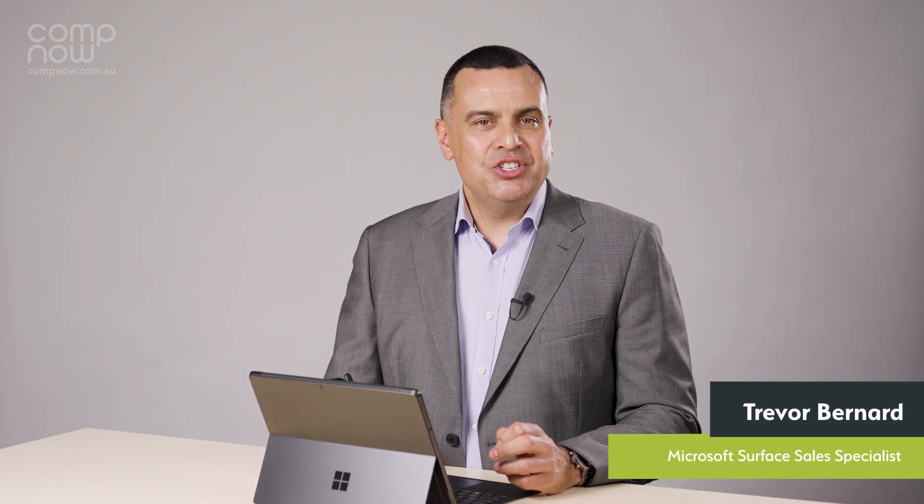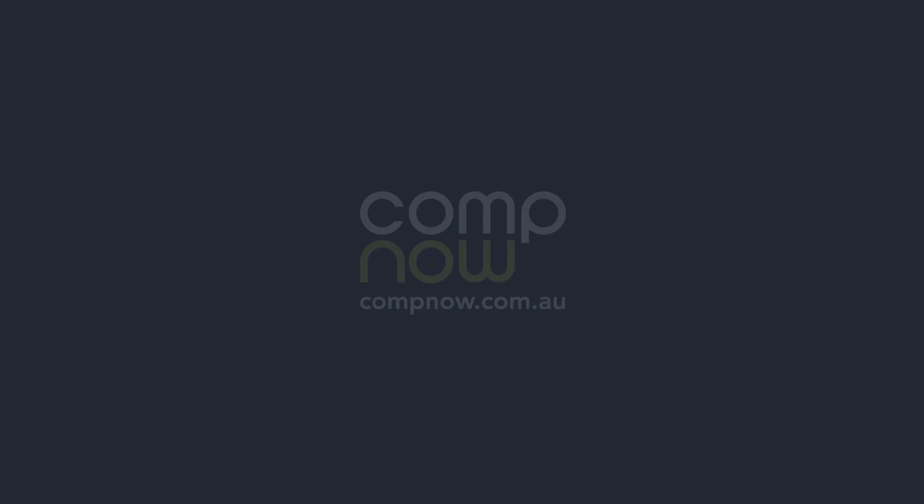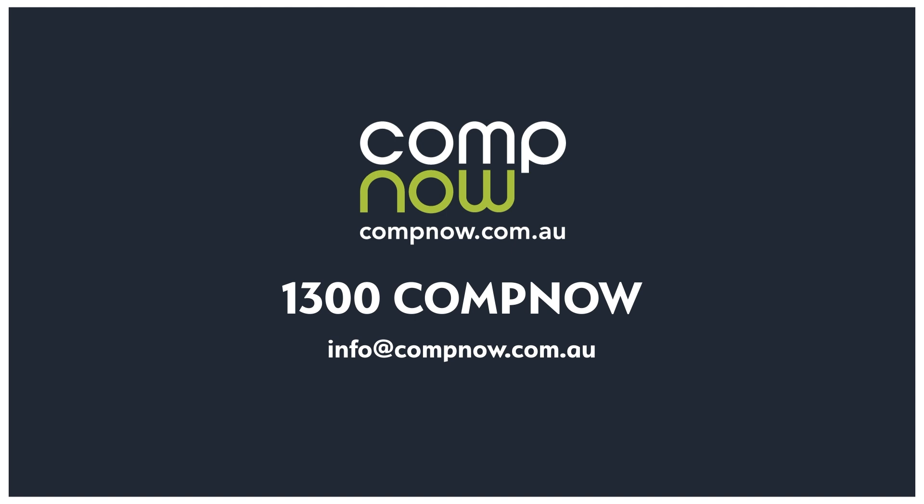If you would like to know more about the Surface Pro 8 or CompNow's PowerUp, please get in contact with your CompNow account manager or email us at info@compnow.com.au.